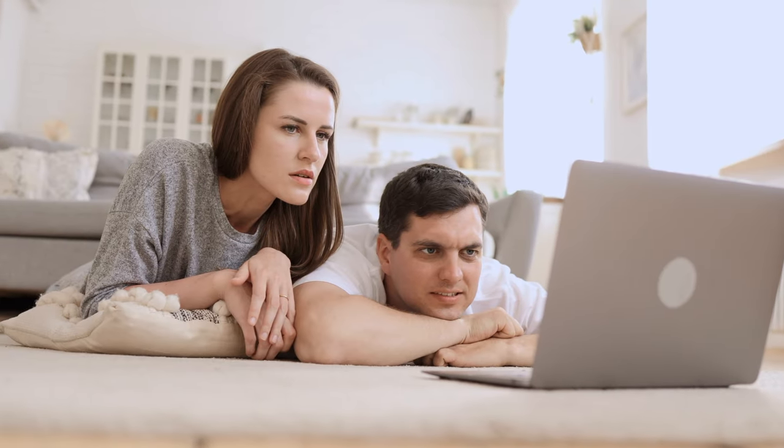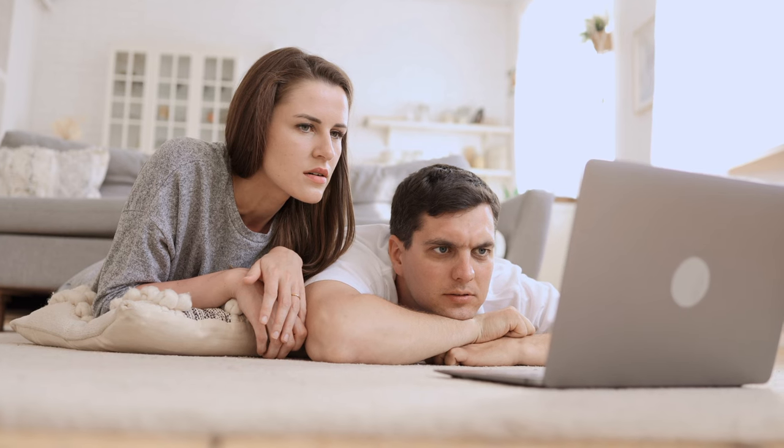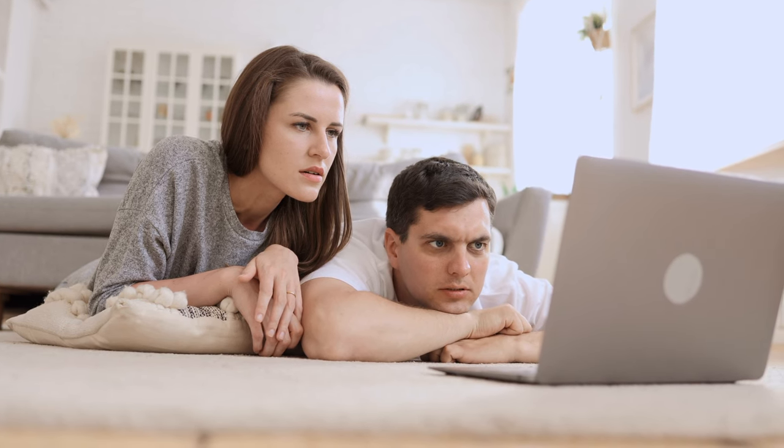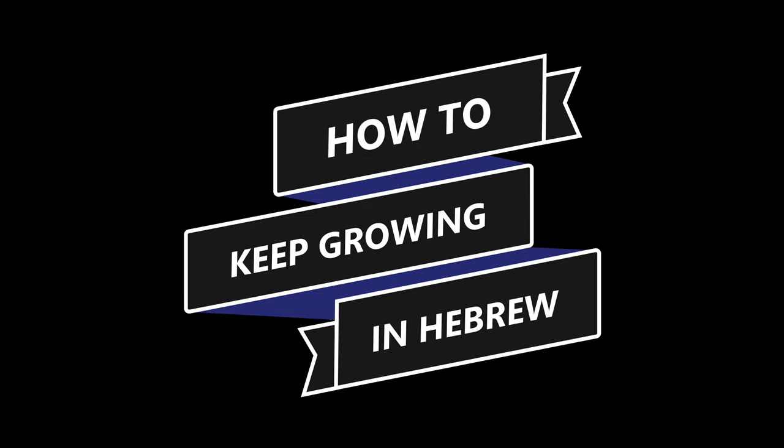As we continue to work hard to bring you more lessons, we realize that many people have already caught up with the videos we've created and are wondering what to do while they wait for more lessons. If you're one of those people, this video is for you. We'd like to give you some suggestions on how you can keep growing in Biblical Hebrew as you wait for us to finish building the course, which will take at least a few more years.